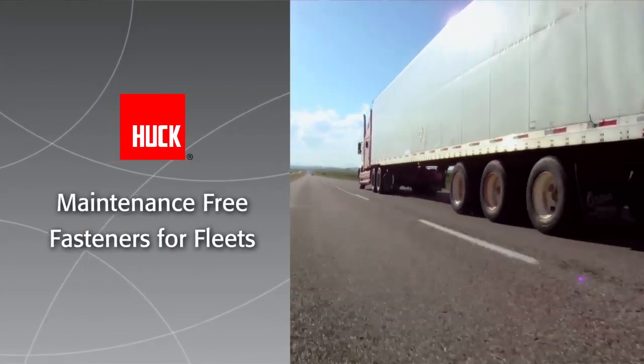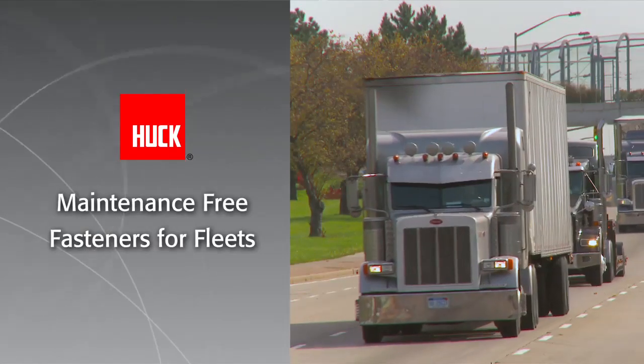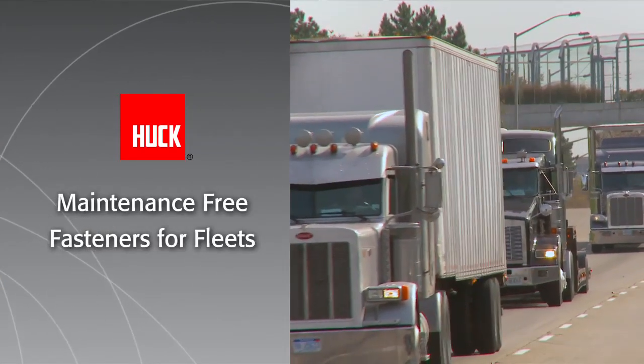Huck fasteners of some kind have been used in the trucking industry for over 20 years. We're really focused on working with the fleets — it could be a Walmart fleet, it could be a Coca-Cola fleet, it could be a Budweiser fleet.